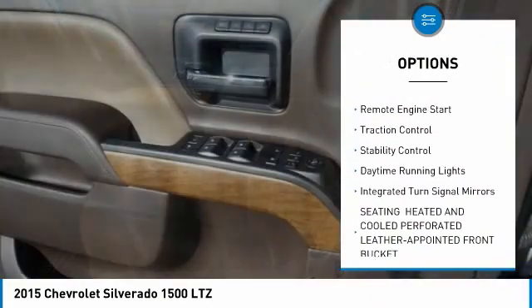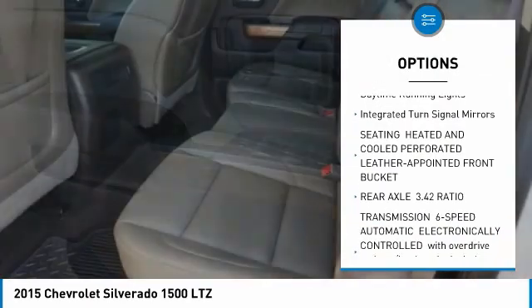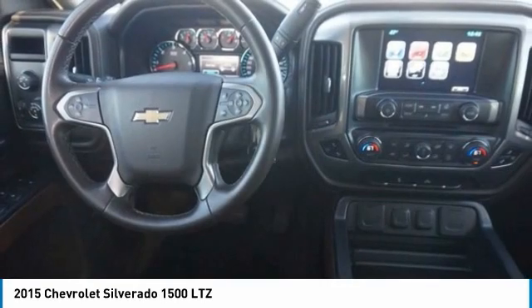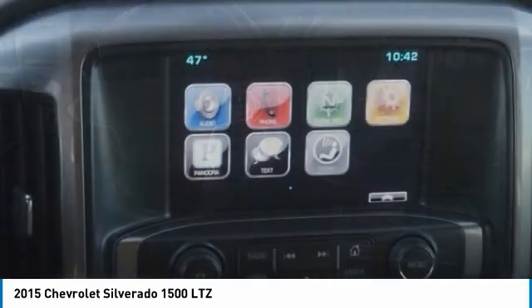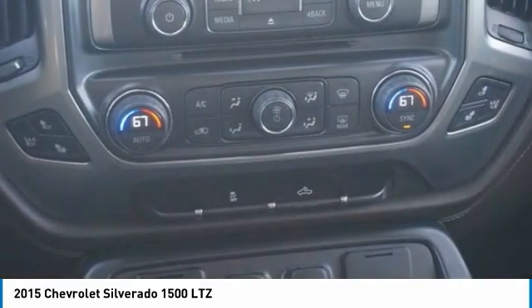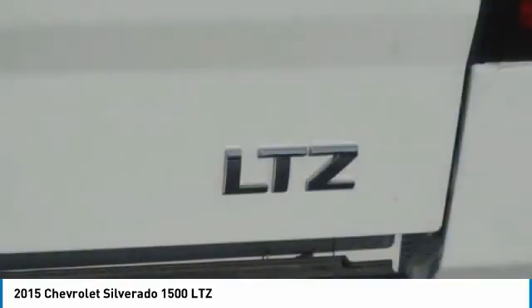Heated mirrors, remote engine start, traction control, stability control, daytime running lights, integrated turn signal mirrors. Searching for a dependable vehicle that looks great too? You found it — so stop in today.